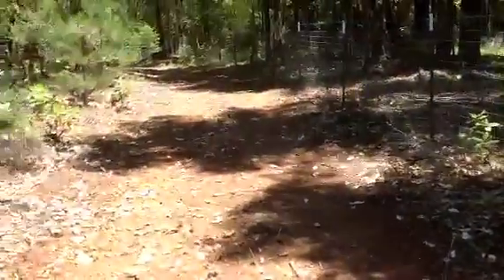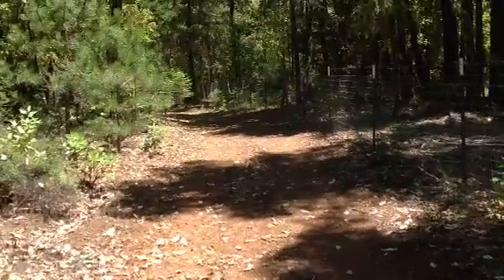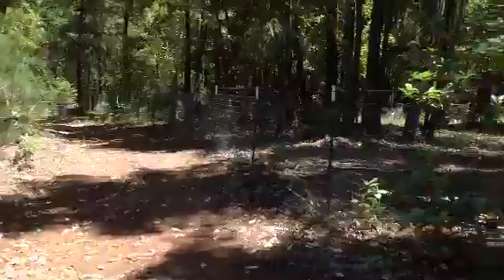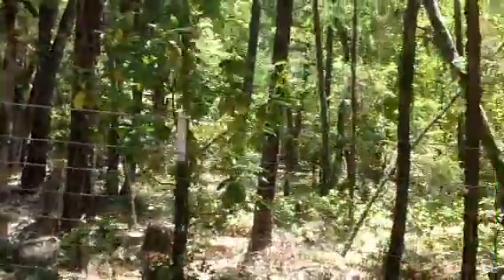Okay, Vicki, so now we're on the other side of the property from where we were, from where the neighbor was. Up at the top, there's a gate that goes out into the forest, which is also our property. And then this is just all forest.